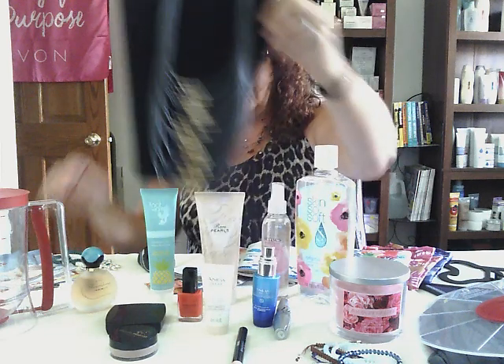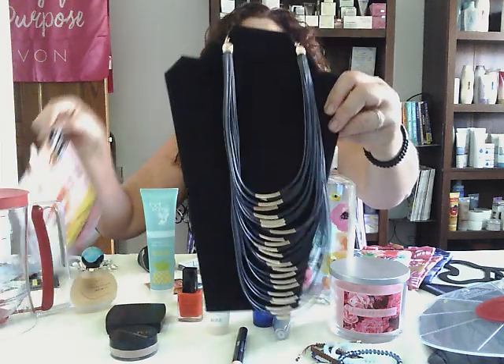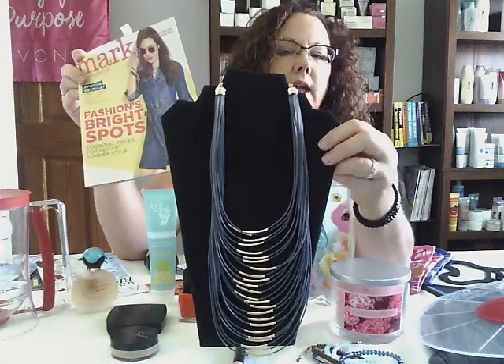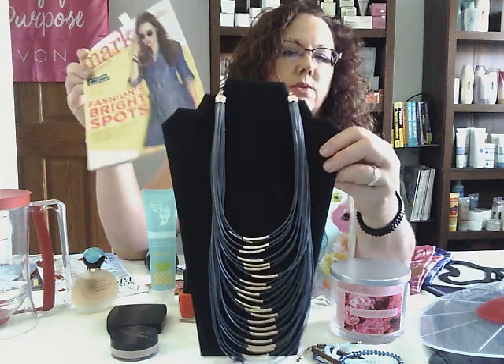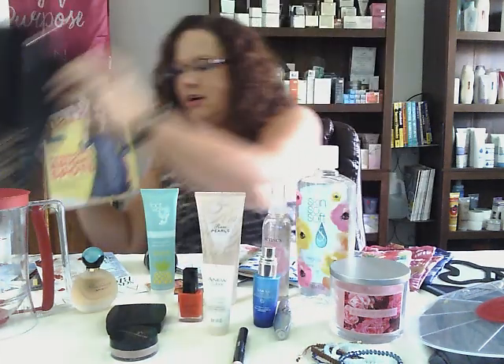And of course we have Mark. Our Mark catalog has some wonderful things in it. This necklace is one of them — it'll really dress up even a plain outfit. It shows it in the catalog, and I'm going to show you in a second the dress it's paired with.